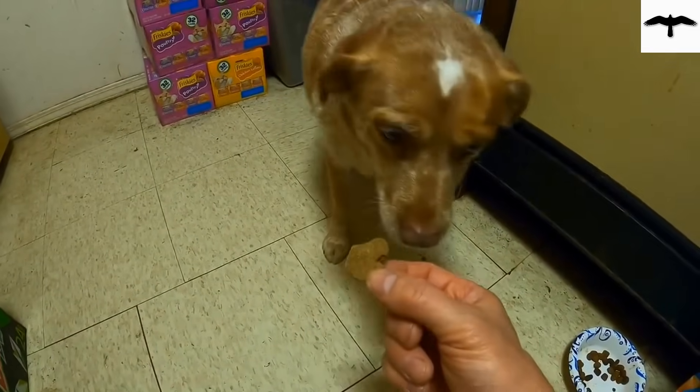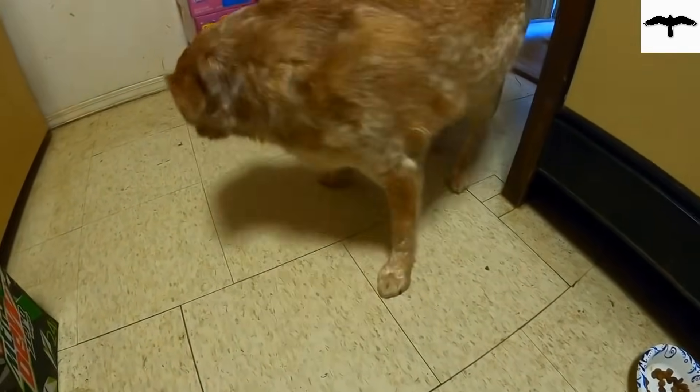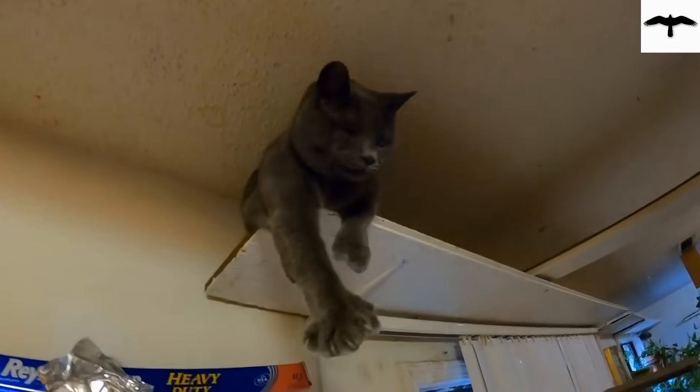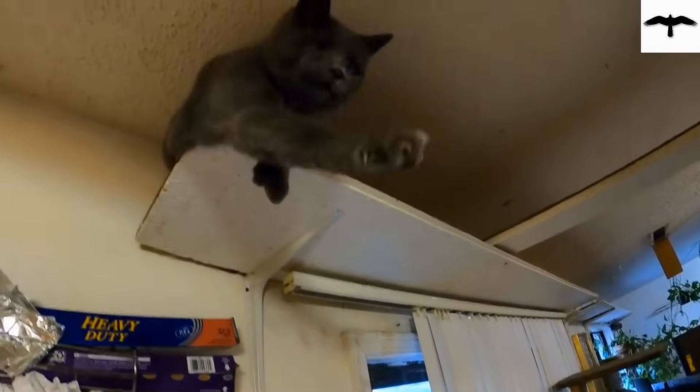Hi everybody! I like milk bones — they're delicious. What's going on, Grizz? You like this? You want some of these? Special Grizz points. There you go, Grizz.